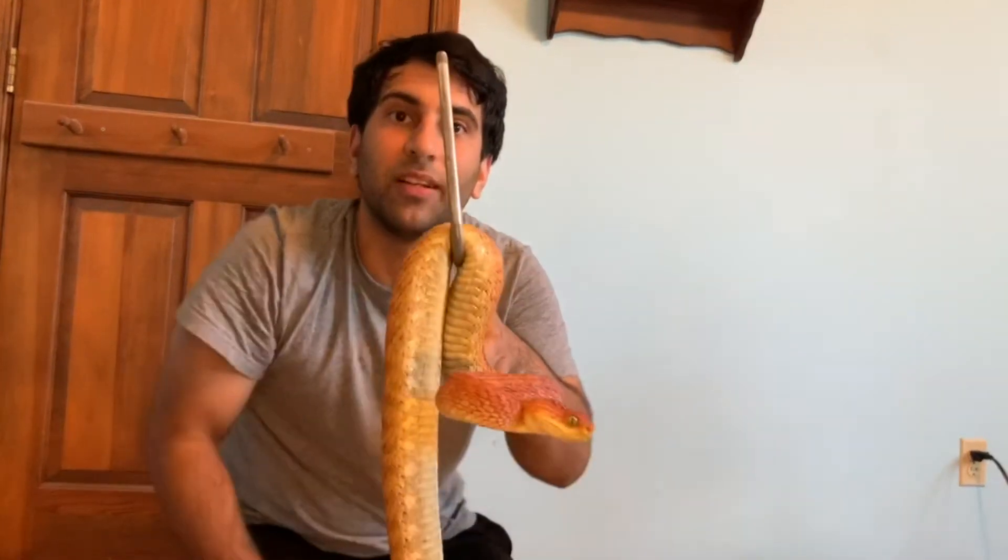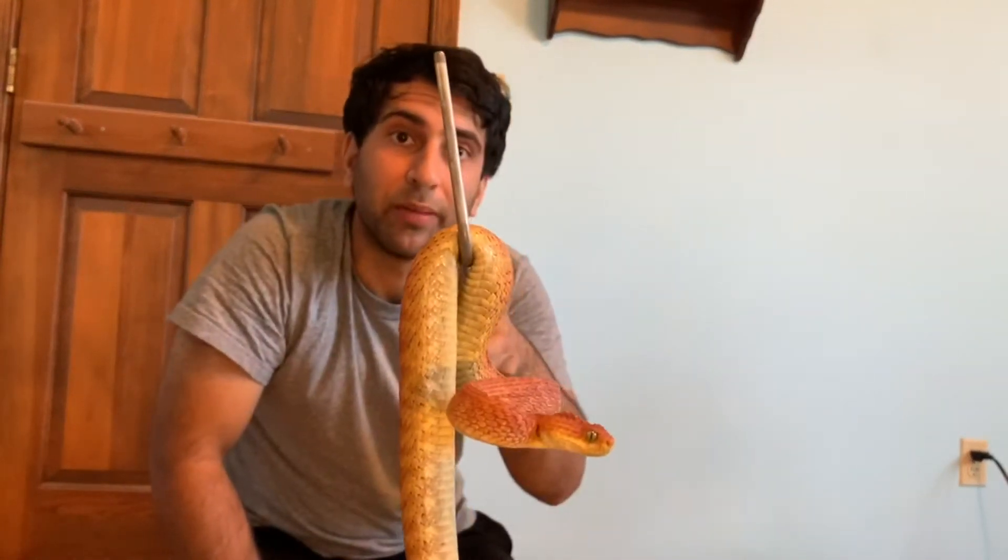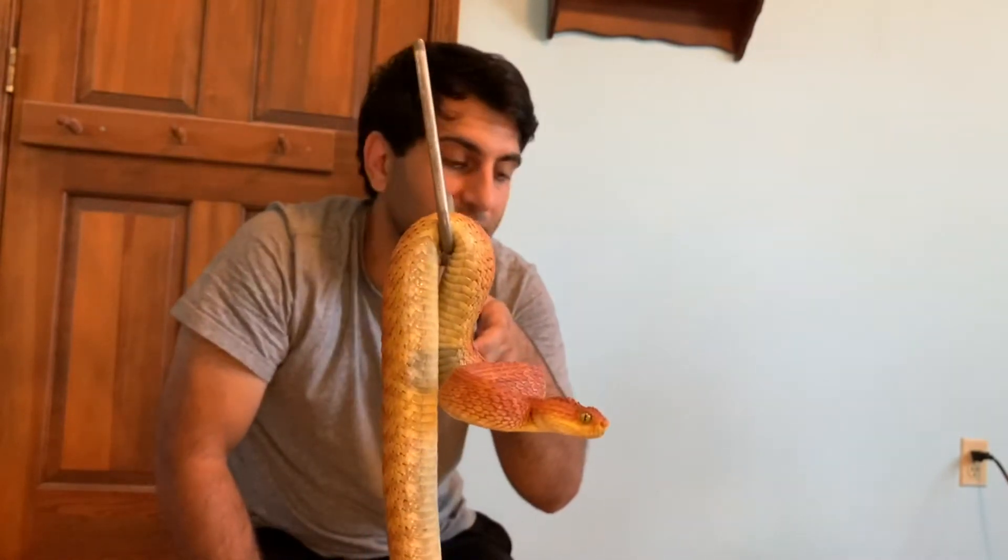Welcome back to my channel. What I got here is a variable bush viper. Look how cool this snake is. Let's do a general overview of snakes and learn today.